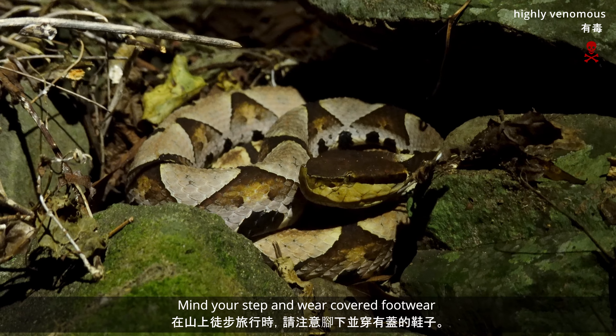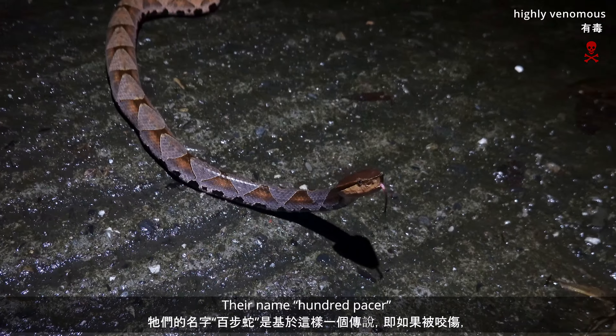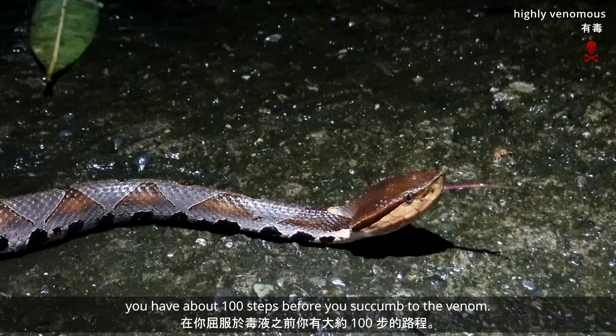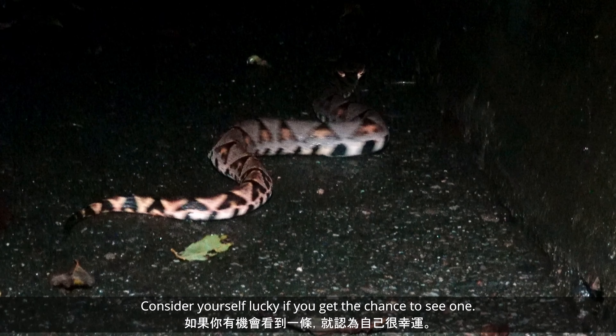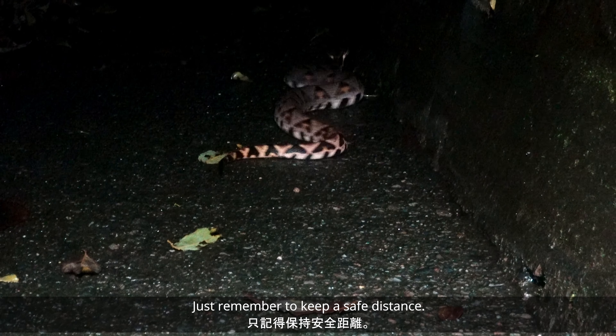Mind your step and wear covered footwear when hiking in the mountains. Their name, Hundred Pacer, is based on the legend that if bitten, you have up to 100 steps before you succumb to the venom. Although this is an exaggeration, they can deliver substantial venom and fatalities do occur. Of course, anti-venom is available. These are quite impressive snakes — consider yourself lucky if you get the chance to see one. Just remember to keep a safe distance.